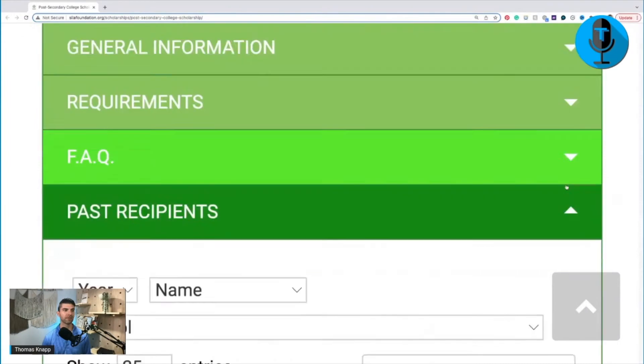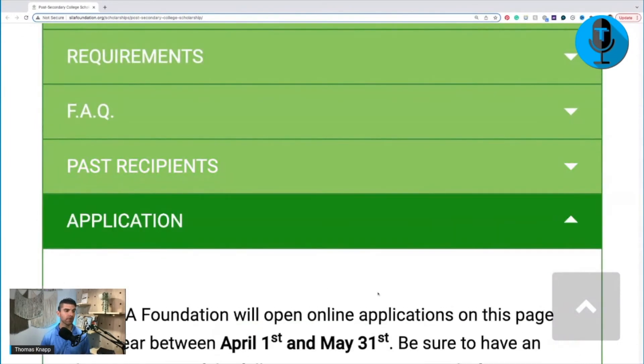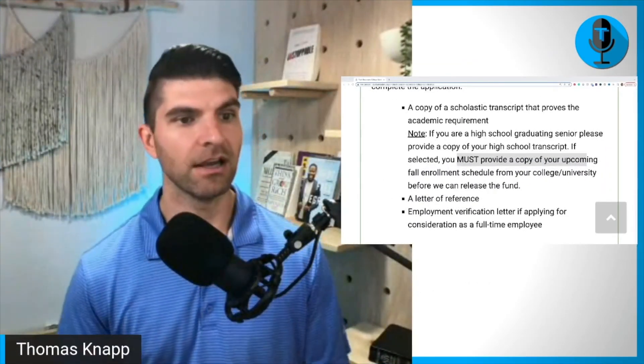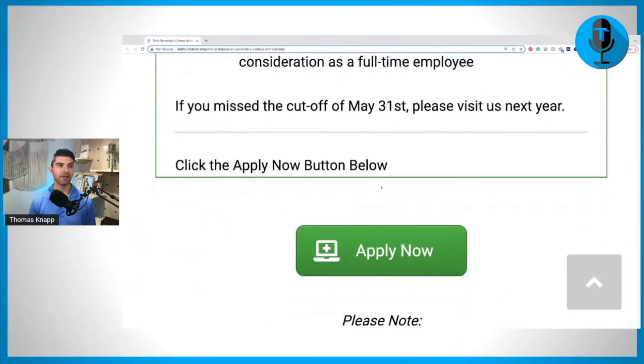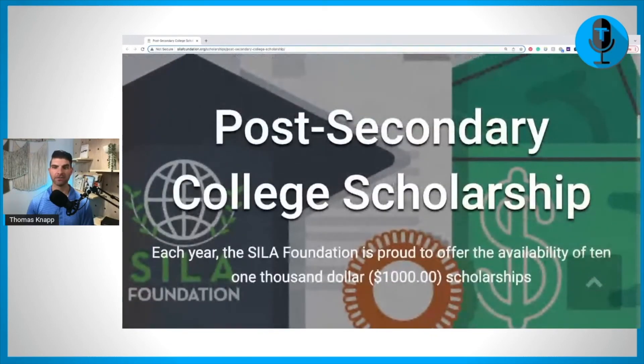Here are past recipients — you can click on that to see who's won before. Then this is the actual application part: copy of the transcript. If you are a high school graduating senior, they want you to provide a copy of your high school transcript, but you must also provide a copy of your upcoming fall enrollment schedule from your college or university before they'll release the funds. They won't actually release that money to you unless you submit this enrollment information. Click the Apply Now button below — that's where you would click to apply for this post-secondary college scholarship.